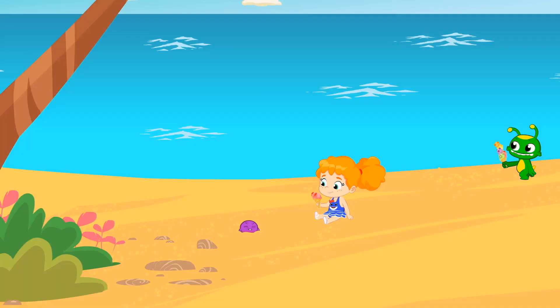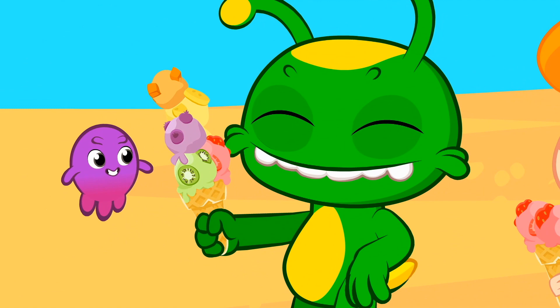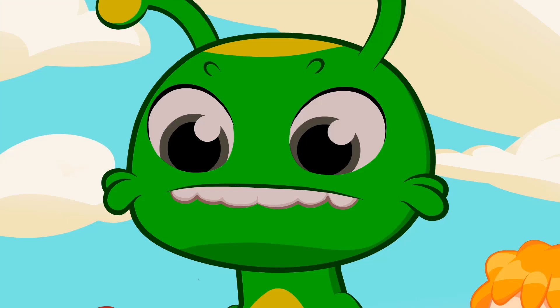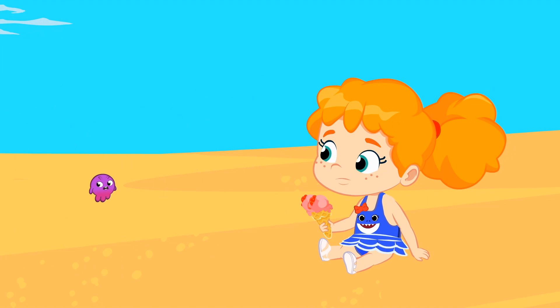Wow, those fresh fruit ice creams look really good. Delicious. Phoebe's ice cream has two strawberry balls and Groovy's one, two, three, four, five balls of different fruit. So greedy. Be careful, Groovy. Oh, too bad. Groovy, it's not the wave's fault.